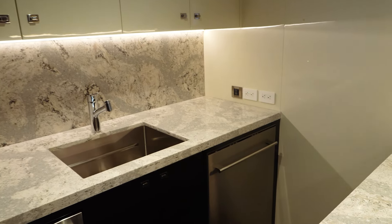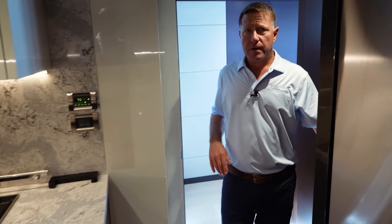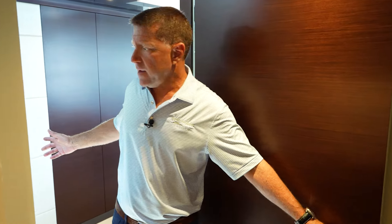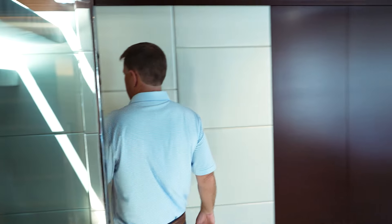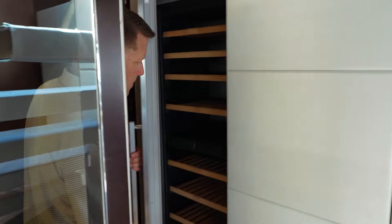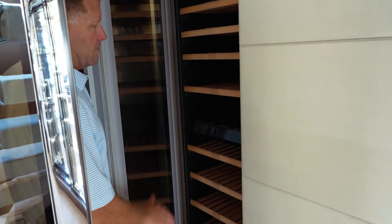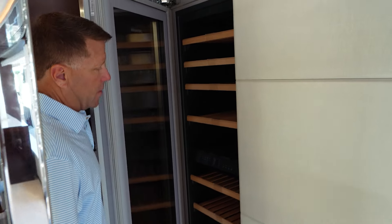Across from this galley is a wine cooler with 10 racks — plenty of storage for wine. And before we go there, a really nice feature for the chef: there's a door that closes off the entire galley for privacy while cooking.